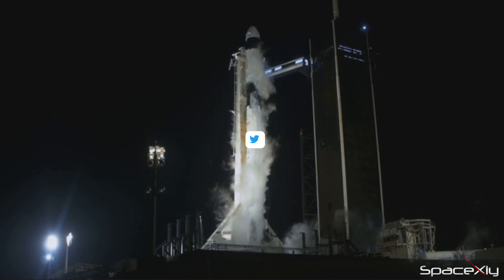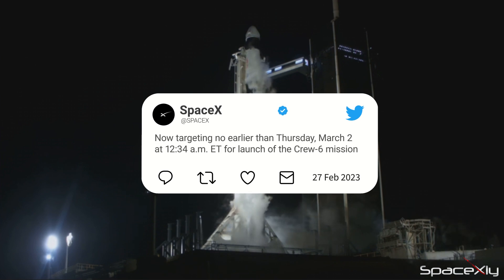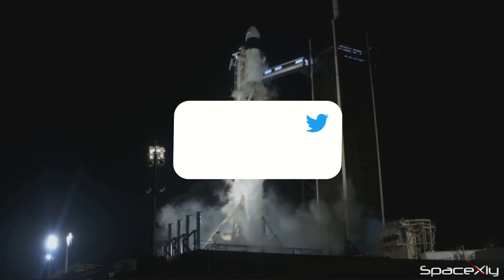SpaceX has now announced a new launch date for the same mission. Crew-6 is now scheduled for launch on March 2nd at 12:34 a.m. Eastern Time from the same Pad 39A.